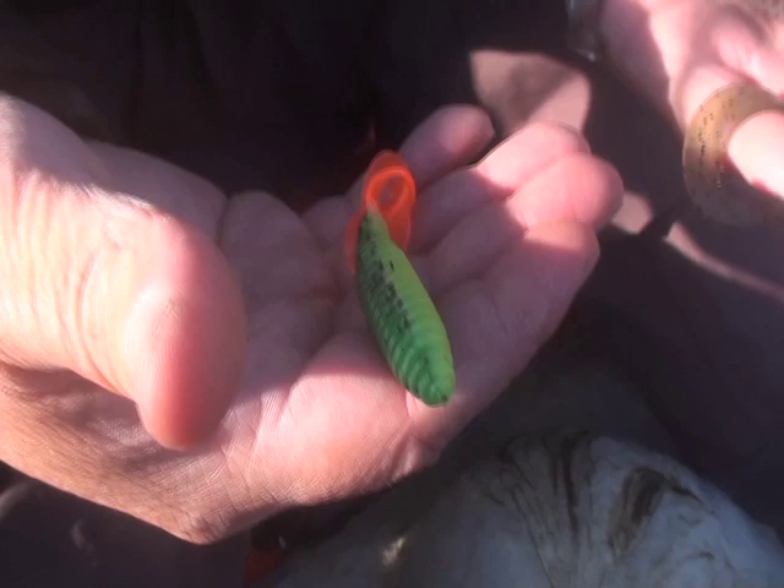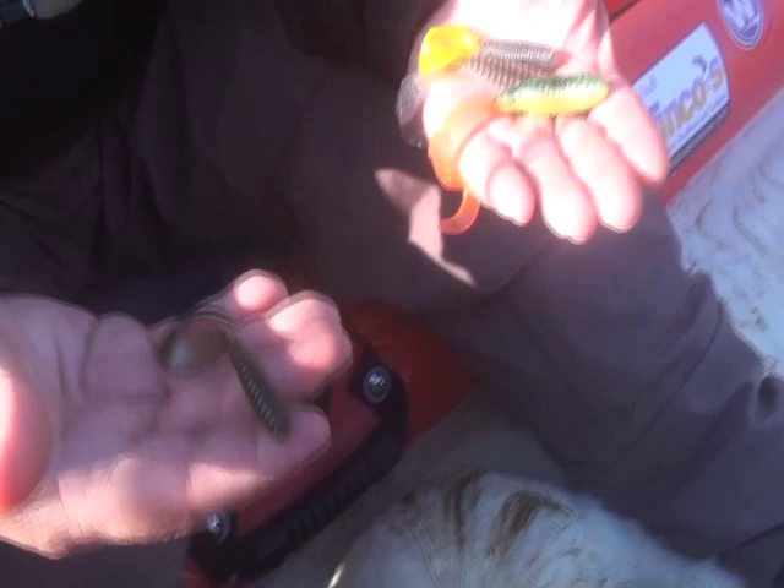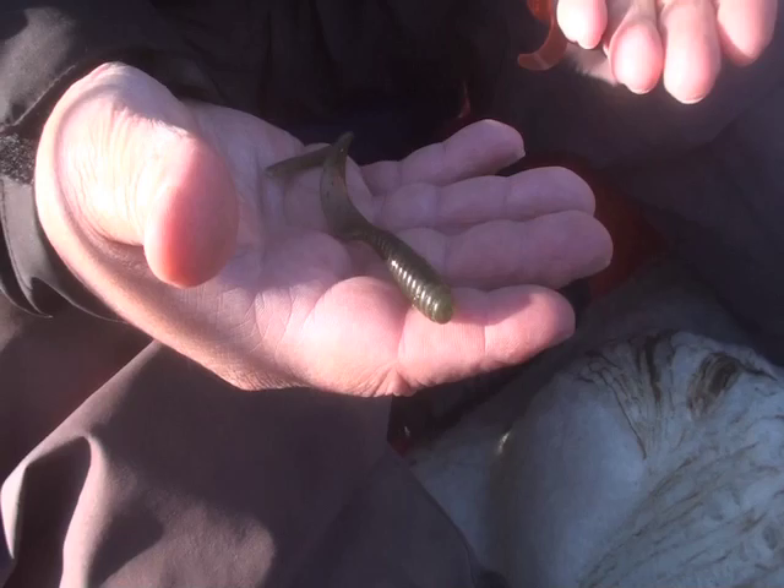Once the water clarity gets really dark and stained, then I might start to change up to some of the darker colors. Like this one is a green pumpkin twister tail grub. This one is actually a swimming grub made by Al Winko — I like it because it's got a really elongated tail with a lot of great action. I use this in more muddy water, or I'll change to a black color.